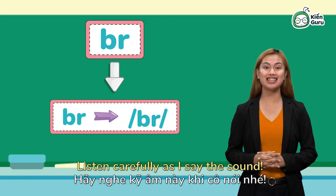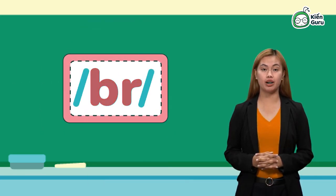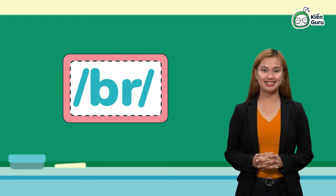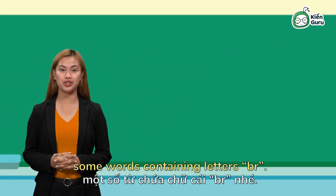Listen carefully as I say the sound. Now, let's try to pronounce some words containing letters BR.